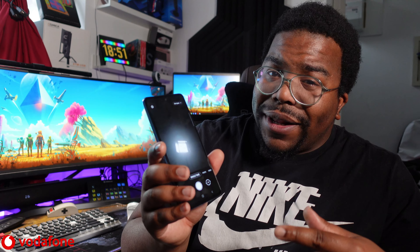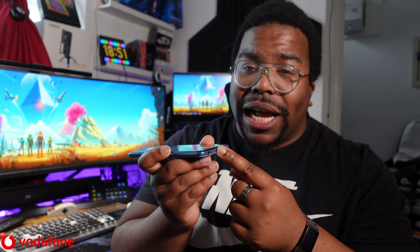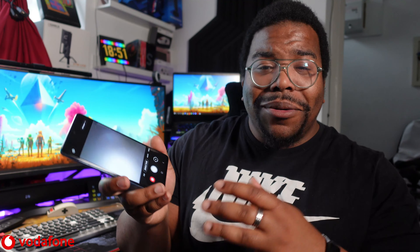One thing the A52 5G has over the Galaxy S21 Ultra is the headphone jack, which means I can plug a microphone directly into the phone without needing a 3.5mm to USB-C adapter. This makes it a really dope phone for content creators who just want to go out with a phone, a microphone, and a mini tripod and do some vlogging.